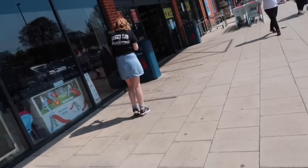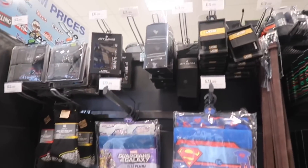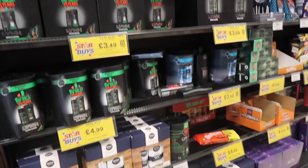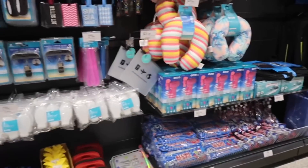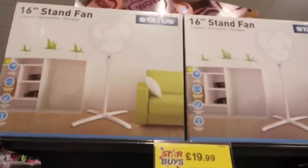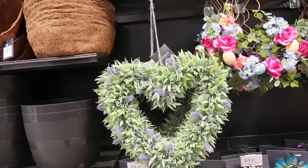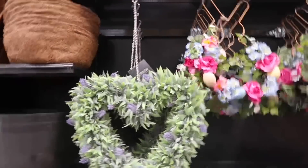Home Bargains. Just gonna get a thingy guys for crackling. They have a Father's Day range guys.